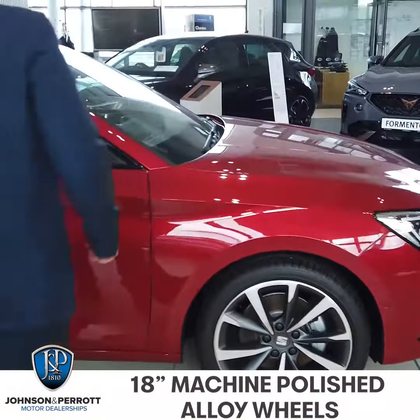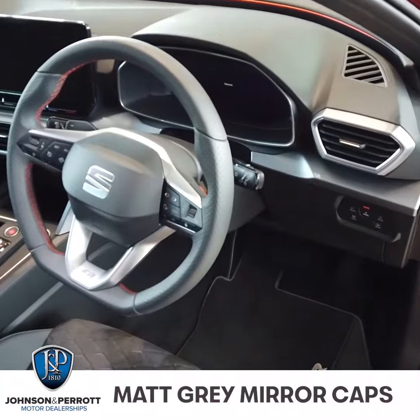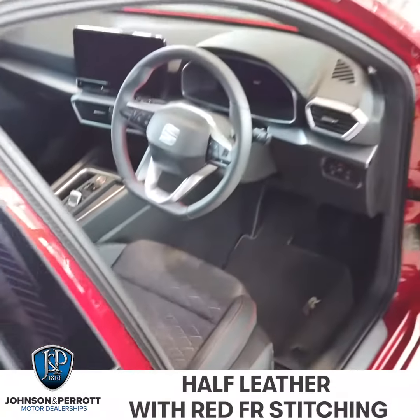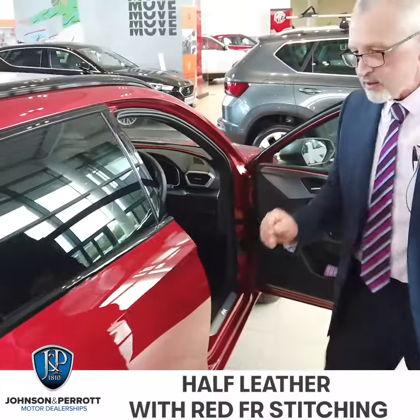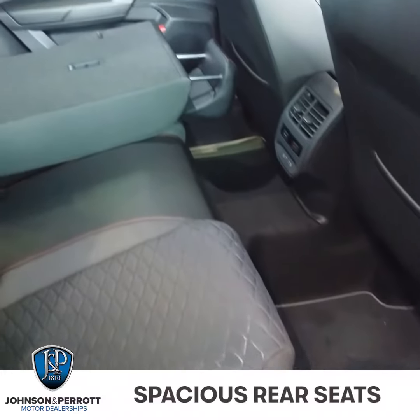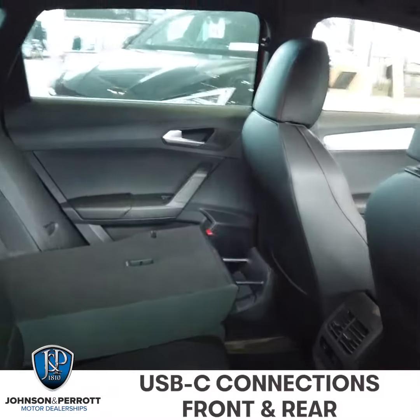Inside in the cockpit you have half leather seating with red stitching which is carried throughout the cabin, leather multifunction Alcantara steering wheel, and a touch screen media system. In the back seat there's excellent legroom, excellent width, and you have USB-C connections in the back for middle seat passengers.